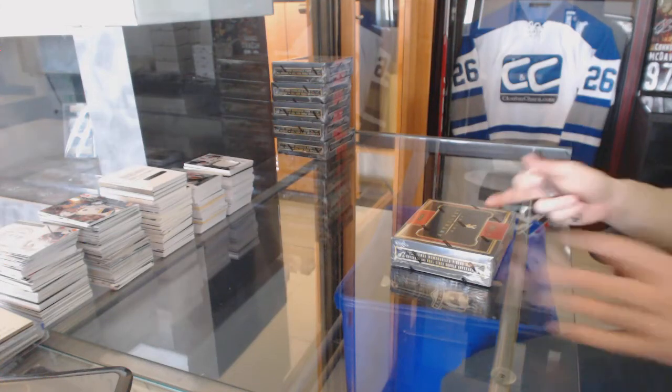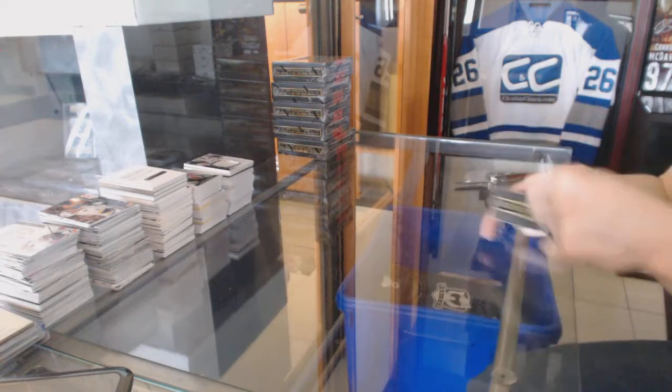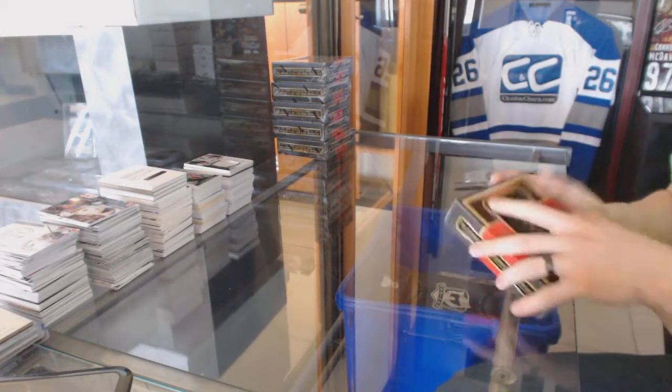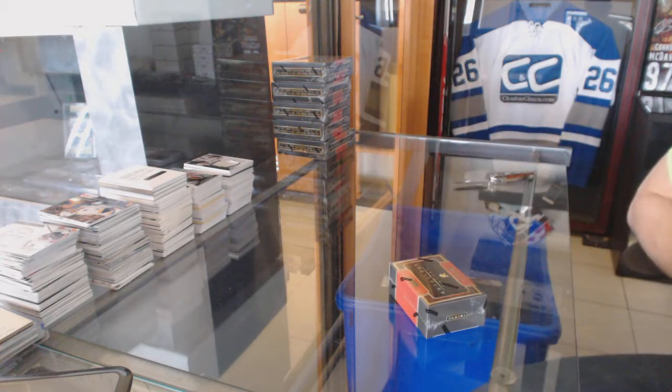Here we go. C&C Group Break number 6029-1516, Panini Anthology, six bucks, half case break. Good luck everybody.